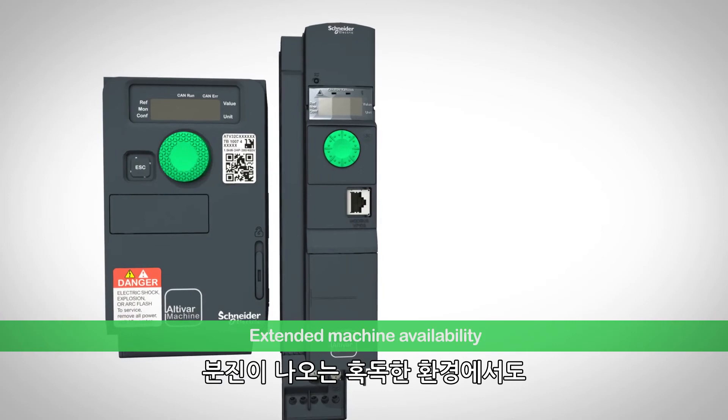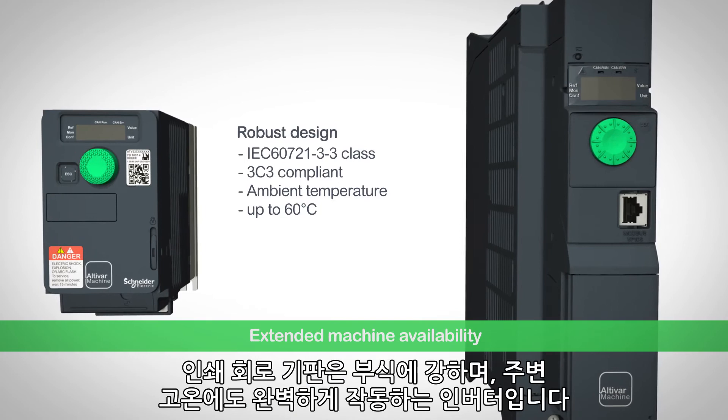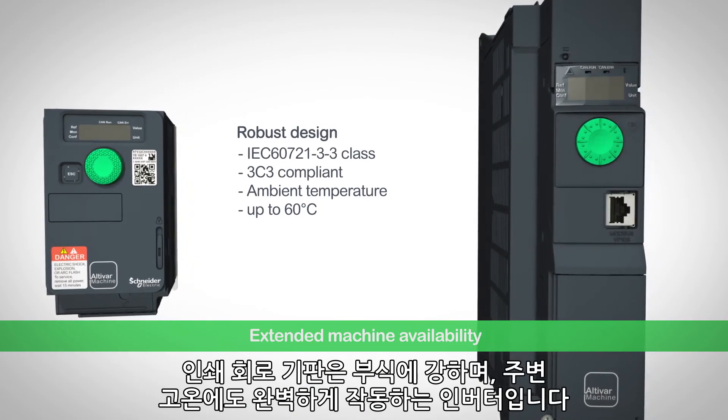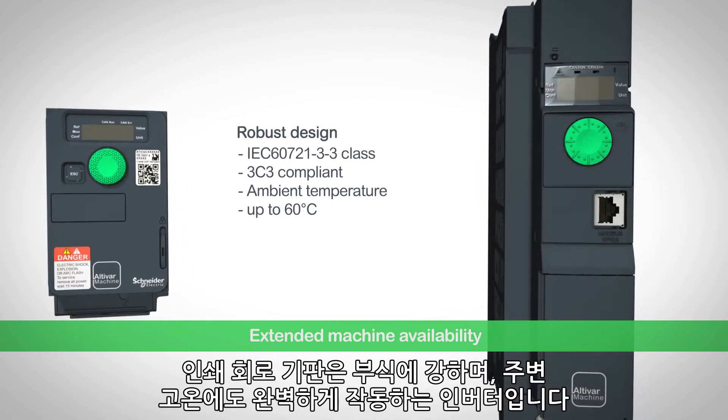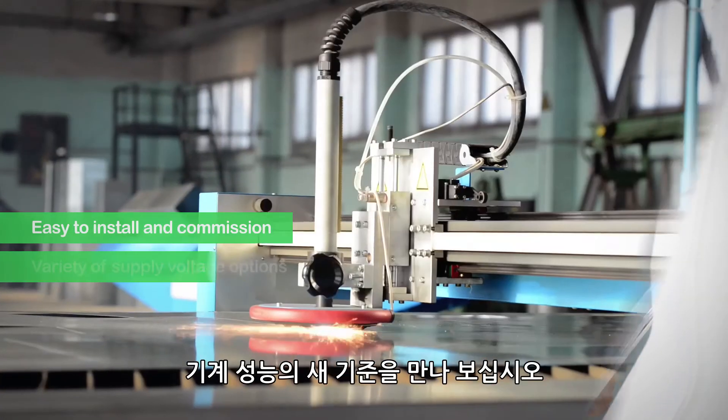The continuous machine operation in harsh environments is a result of robust design. Printed circuit boards are protected against corrosion and the drive operates perfectly with high ambient temperatures. Set the new standard for machine performance.